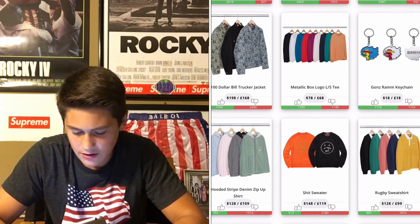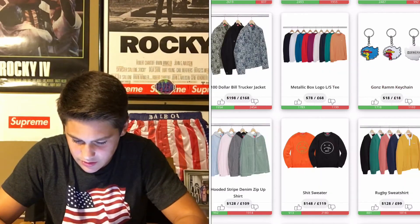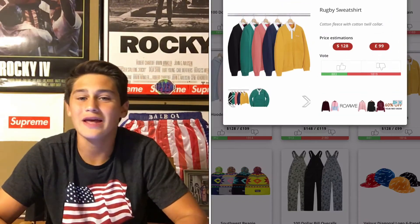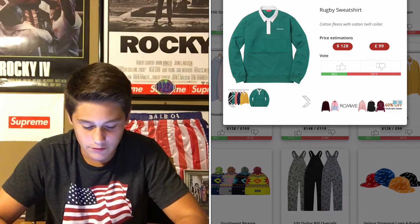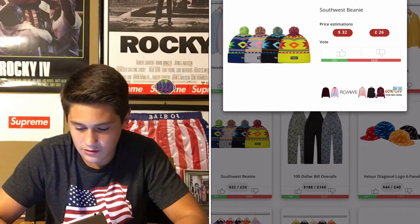Hooded striped denim — not good. This shirt — not good. Rugby sweater, like sweatshirt — I just don't like that at all. That's just ugly to me. I mean, it's kind of cool, I guess it could work, but not really for me. These are just plain — that's just ugly.